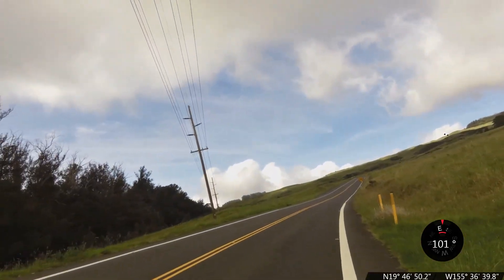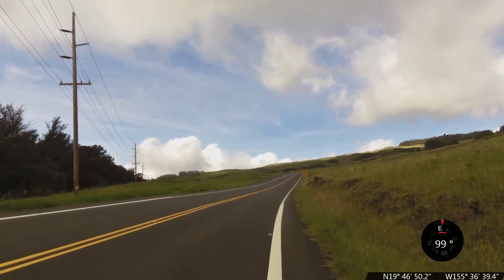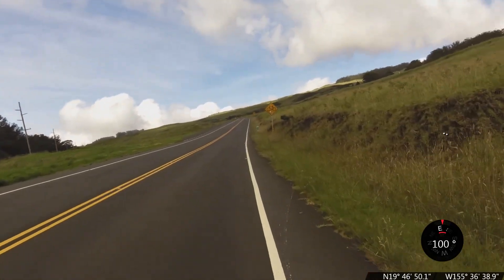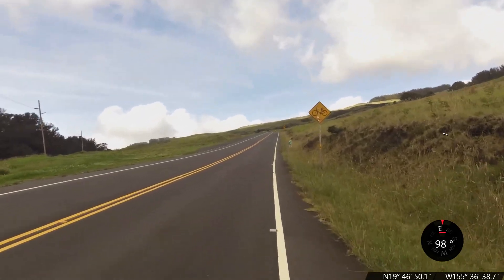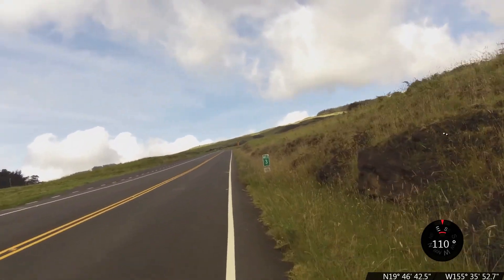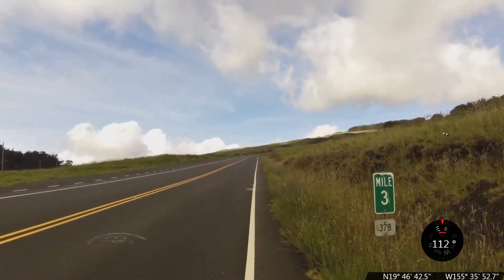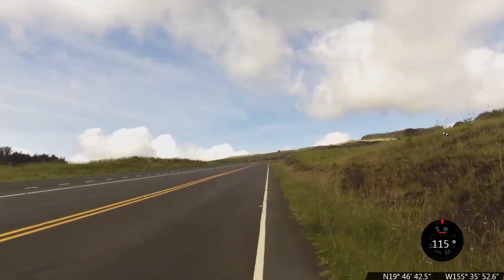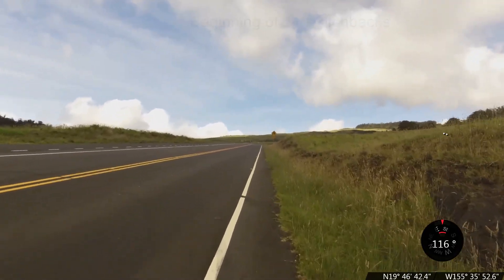Elevation 4,360 feet. This part of the drive is fantastic — we're just getting into the switchbacks, low traffic, beautiful road. Nice, friendly cycling conditions.